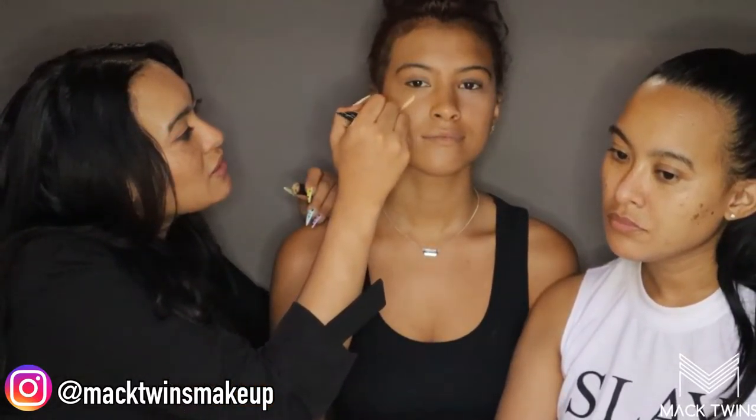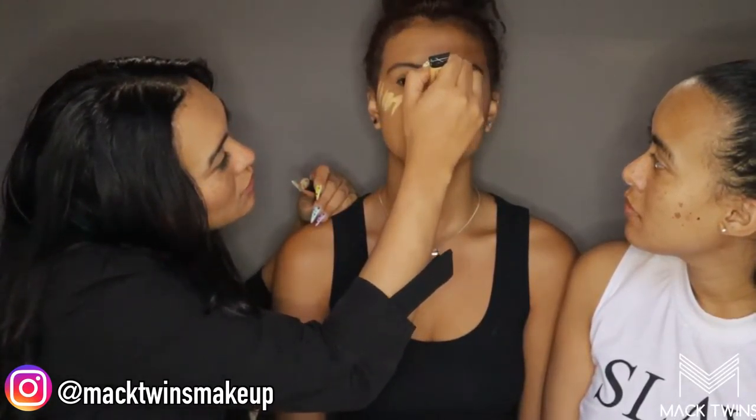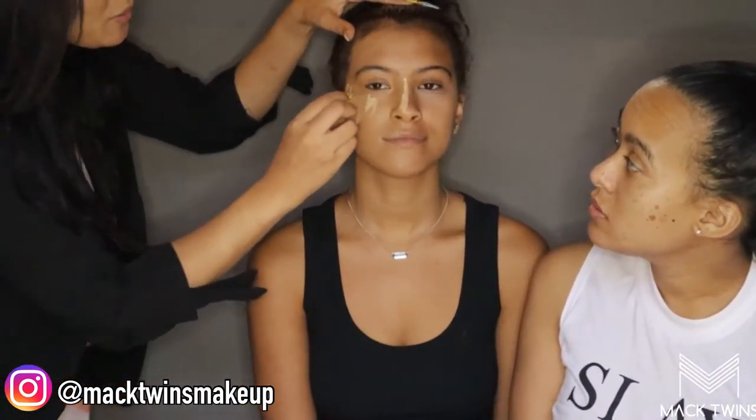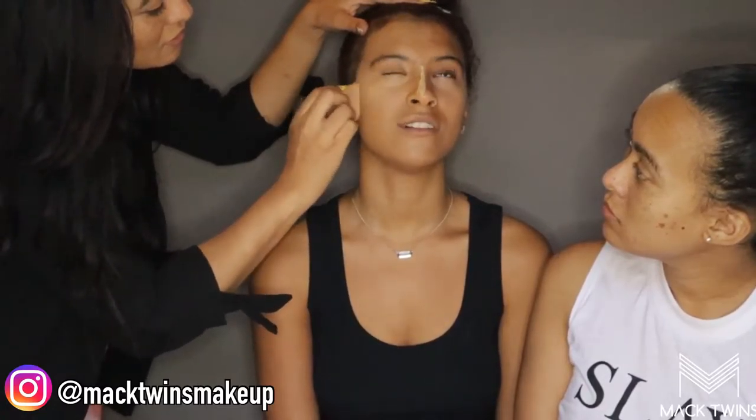Once we're done with that, we're going to brighten up under the eye as well. What I like to do is also the cheekbone — if you're going to add a little bit of lightness here and the light hits, it's going to give the illusion of really high cheekbones. So I'm going to go in with a yellow corrector from LA Girl — you can use it as a concealer just to brighten up. I'm also going to go a little on the nose just to give a little bit of highlight, which is what we mean by the whole contouring thing.